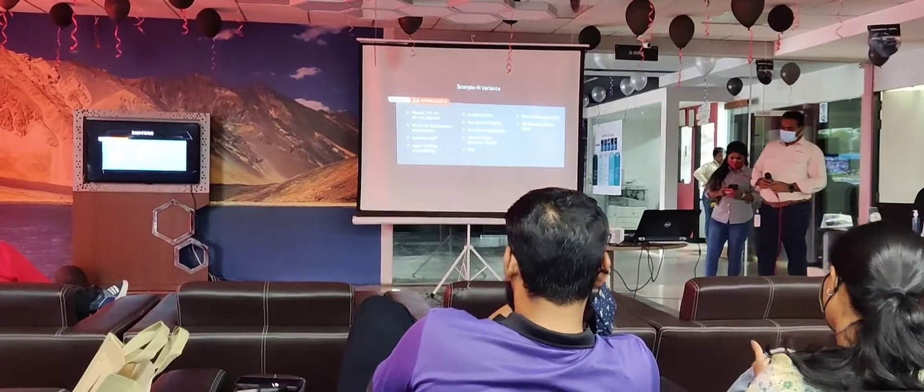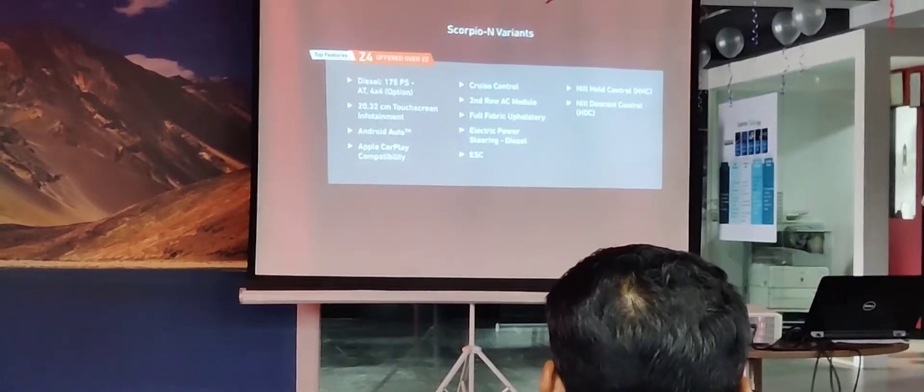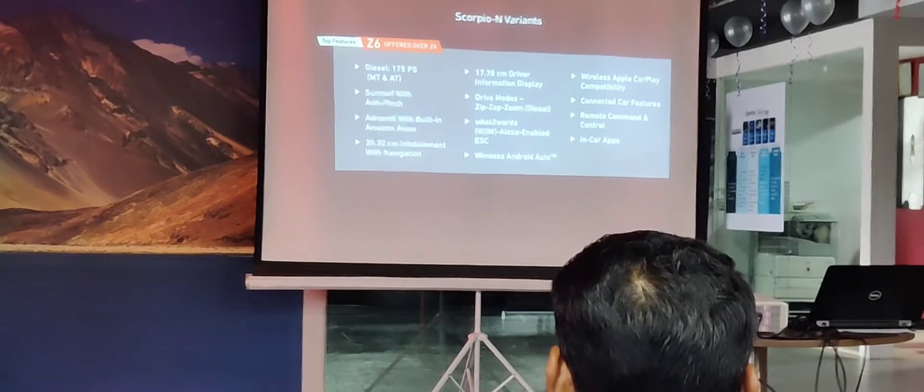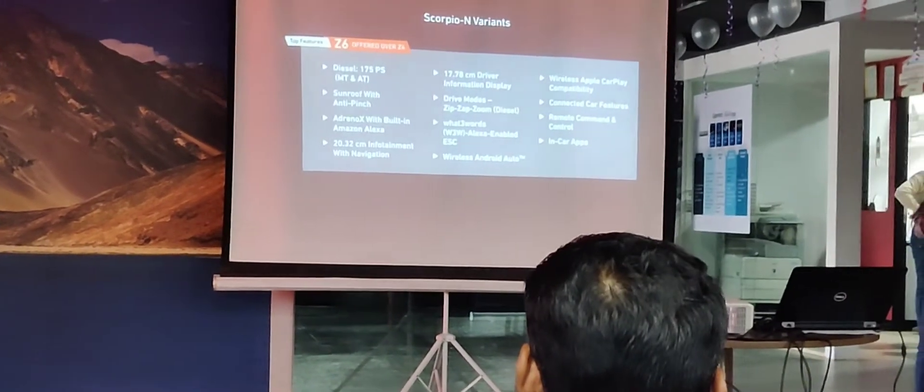So guys, you can see the different variants launched for the Scorpio — Z variants: Z2, Z4, Z6, and Z8. These are all the different variants of the Scorpio launched, and the details are on your screen.